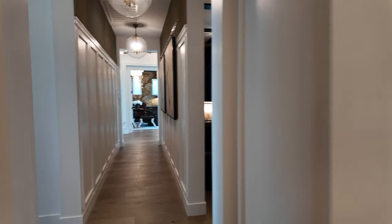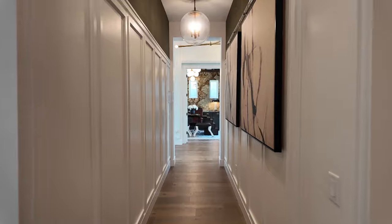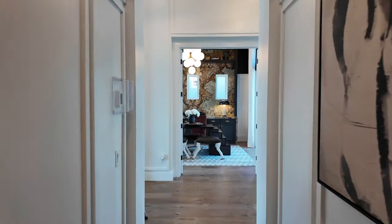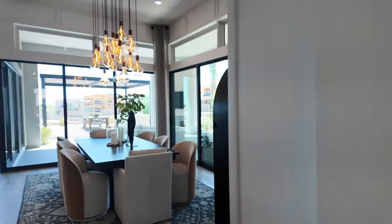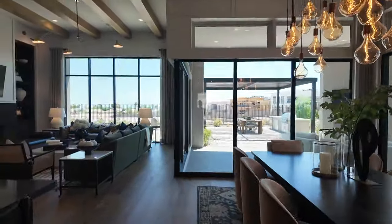Of course it would never look like this in real life because it's a model home. Then you have this hallway right here and the den. Let's take a look outside.